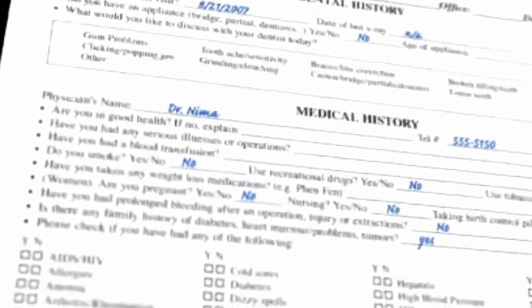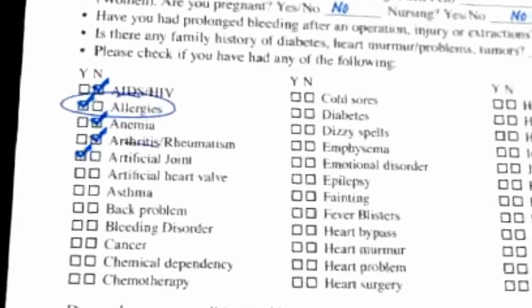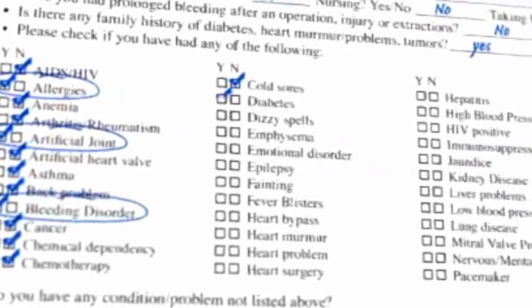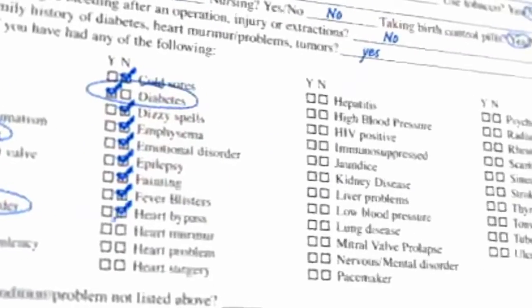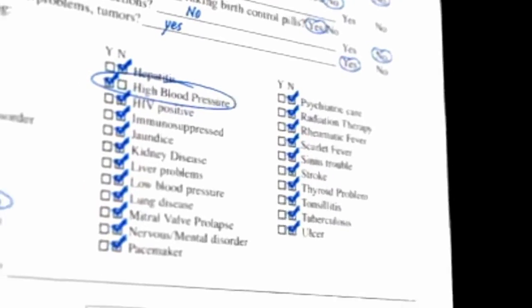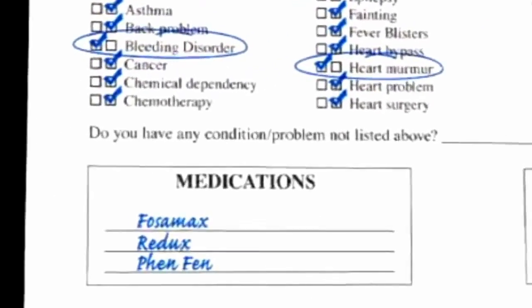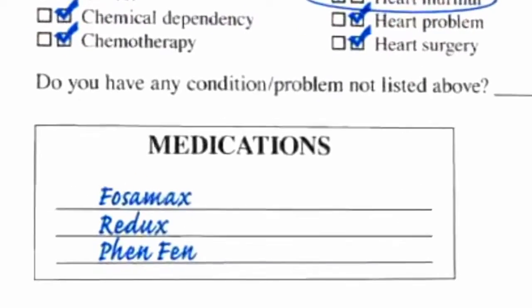Before we start, it's important that you notify your dentist of your medical condition, such as whether you have any artificial joints, diabetes, or a history of heart and valve conditions. You should also inform your dentist of any medications you are currently or have previously taken, such as Redux, Fenfen, blood thinners, or importantly, medications that contain bisphosphonates, like Fosamax.